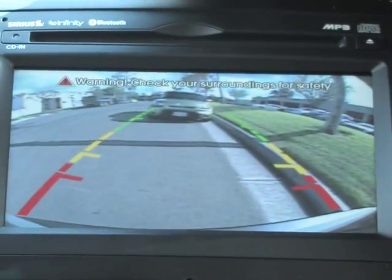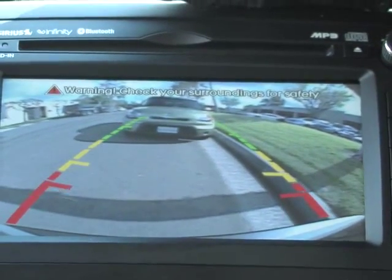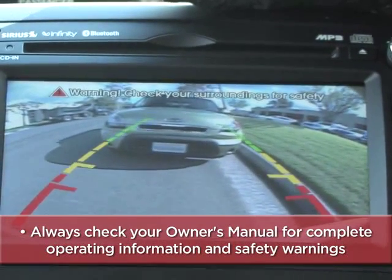Kia's available backup warning system and rear camera display — to help you get better acquainted with these and other features, always check your owner's manual for complete operating information and safety warnings.